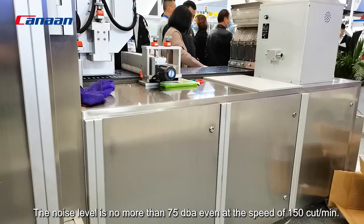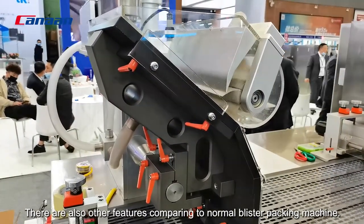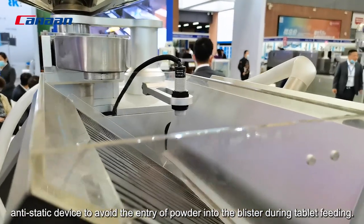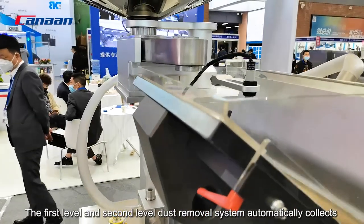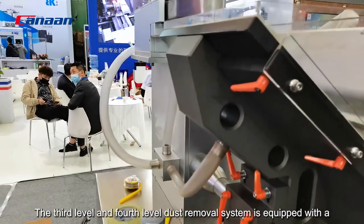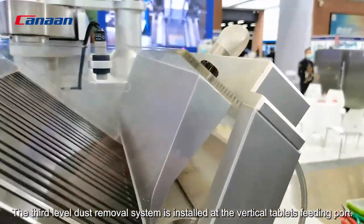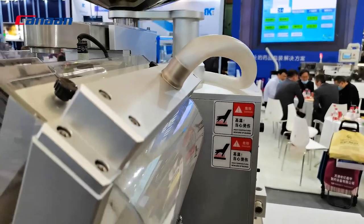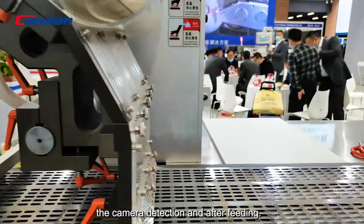The noise level is no more than 75 dBA, even at a speed of 150 parts per minute. The feeding system is equipped with 4 levels of dust removal device and anti-static device to avoid entry of powder into the blister during tablet feeding. The 1st and 2nd level dust removal systems automatically collect part of the dust by vibration. The 3rd and 4th level dust removal systems are equipped with a vacuum cleaner to absorb the powder. The 3rd level dust removal system is installed at the vertical tablet feeding port, and the 4th level is installed before camera detection and after feeding.